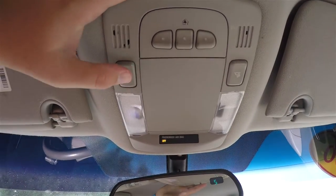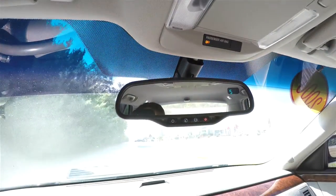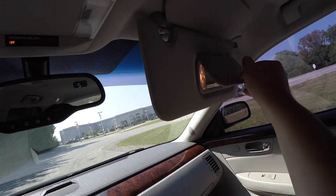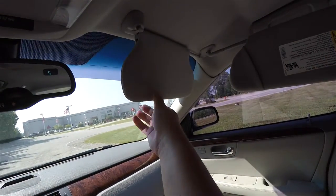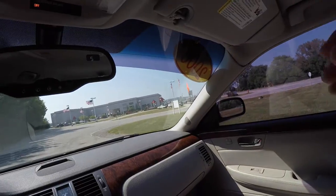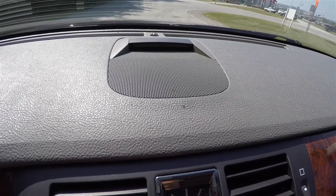Looking overhead, there are LED map lights, a passenger airbag indicator, and a HomeLink universal garage door opener. You also have an auto-dimming rearview mirror with integrated OnStar controls and a compass. Illuminated vanity mirrors and sliding visors with secondary sliding visors are included as well. On the dash, there's also a park sense parking sensors display meter.